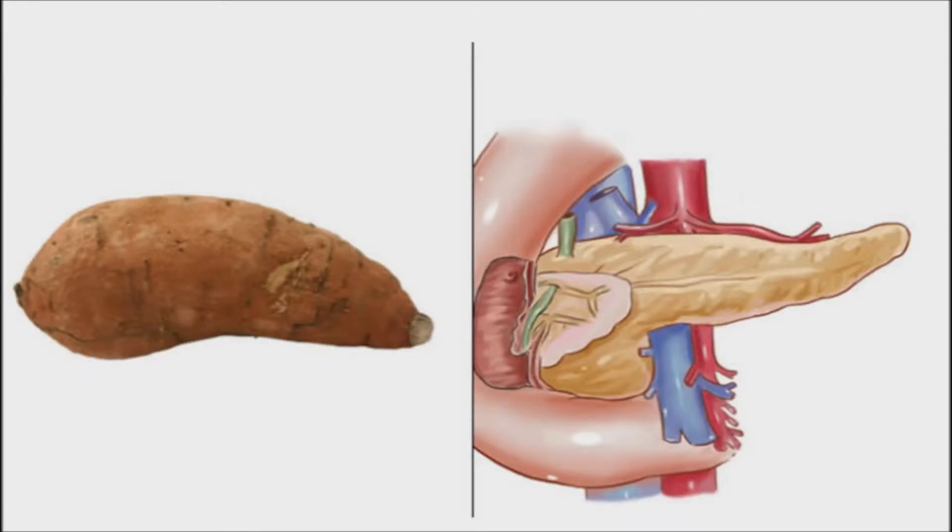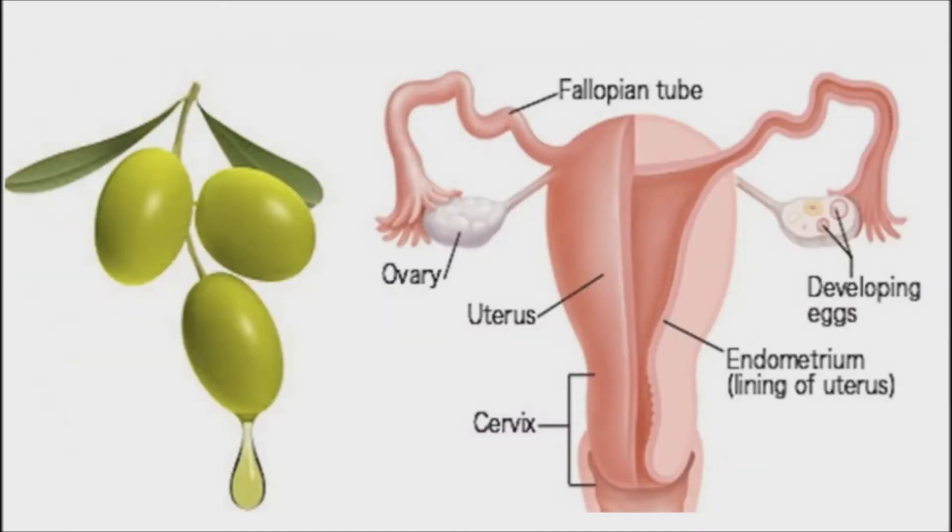Sweet potatoes resemble the pancreas, and can actually balance the glycemic index of diabetics. The oblong sweet potato bears a strong resemblance to the pancreas, and also promotes healthy function in the organ. Sweet potatoes are high in beta-carotene, which is a potent antioxidant that protects all tissues of the body, including the pancreas, from damage associated with cancer or aging. Olives assist the health and function of the ovaries. An Italian study found that women whose diets included a lot of olive oil had a 30% lower risk of ovarian cancer. The reasons are unclear, but the healthy fats in the oil may help suppress genes predisposed to causing cancer.